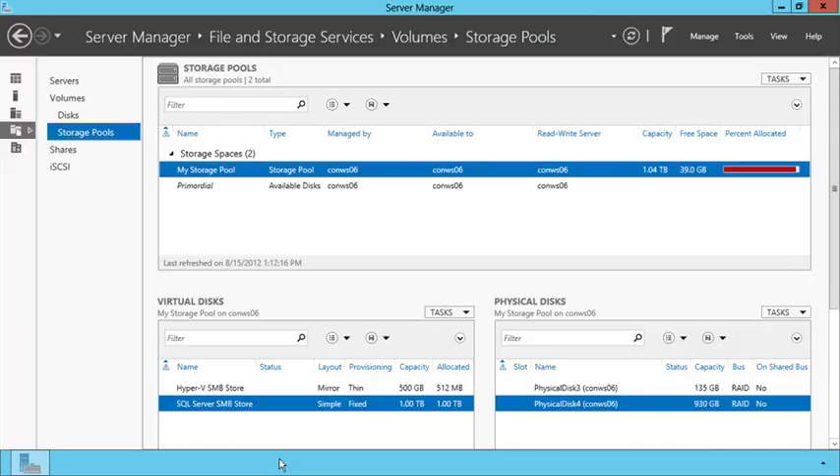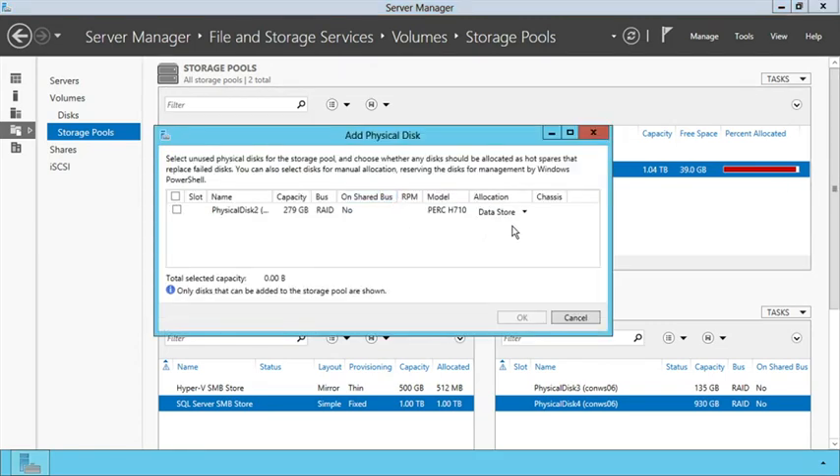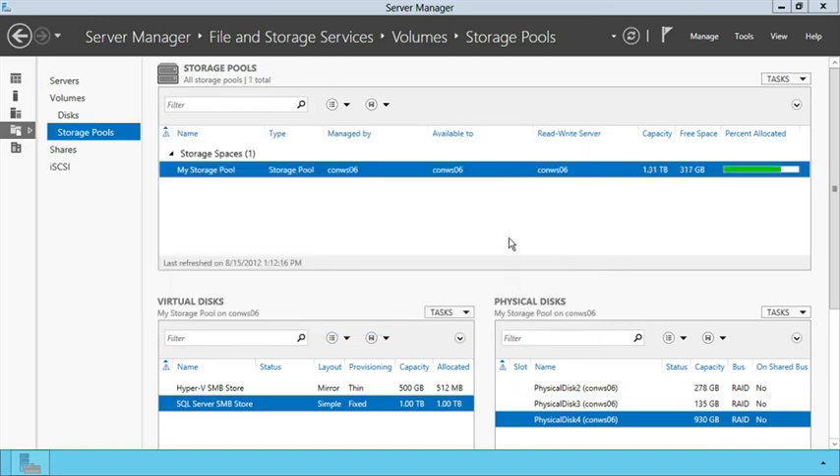In terms of storage, whether you choose direct-attached, file-based, SAN-based, or cloud-based storage, we've made huge investments across the board. One key focus is making continuously available storage more cost-effective for businesses of all sizes. With Storage Spaces, you can aggregate storage resources and create flexible, resilient storage pools that can be easily expanded based on your business needs. Here in the new Server Manager, you can see the current storage space is nearly full. I simply click Add Physical Disk to expand the pool — adding a new disk to increase capacity with a Hot Spare option for additional reliability. In just a few clicks, we've increased the storage pool with no impact to running services and without downtime.